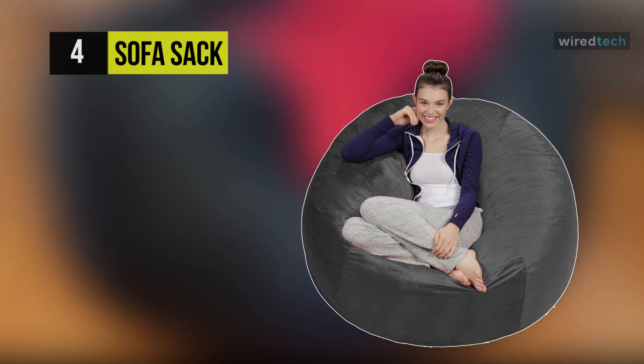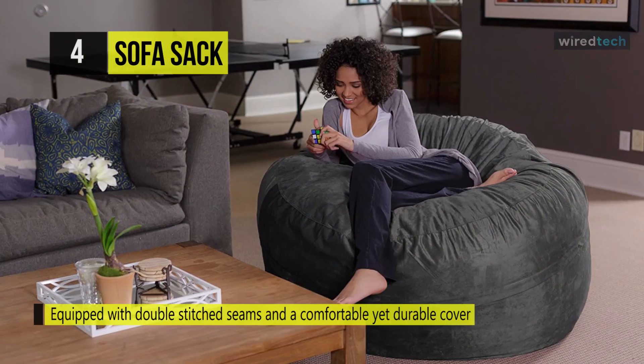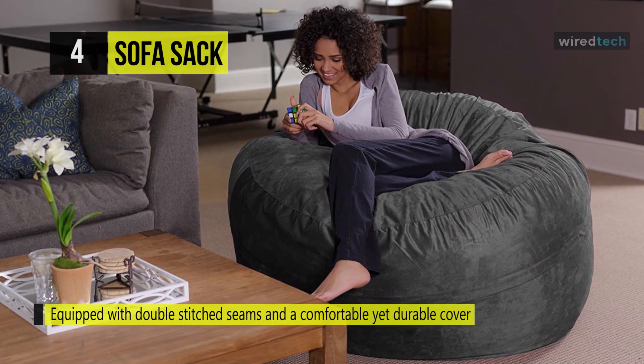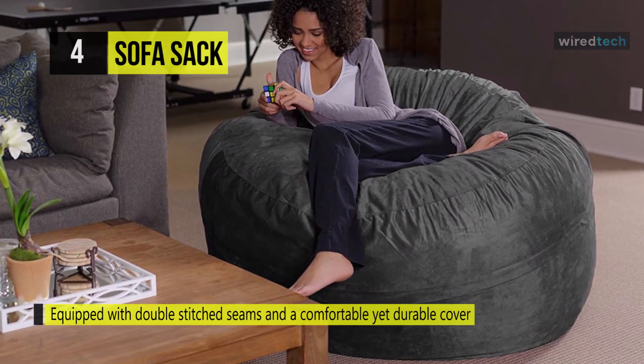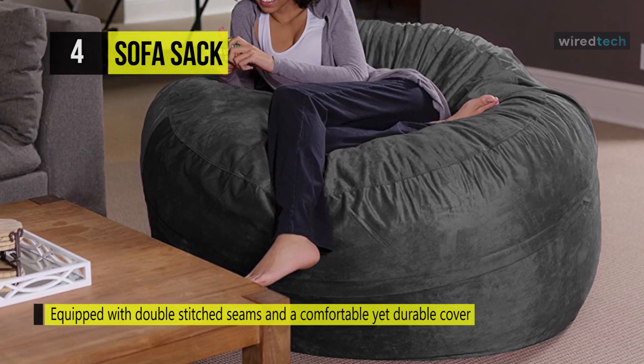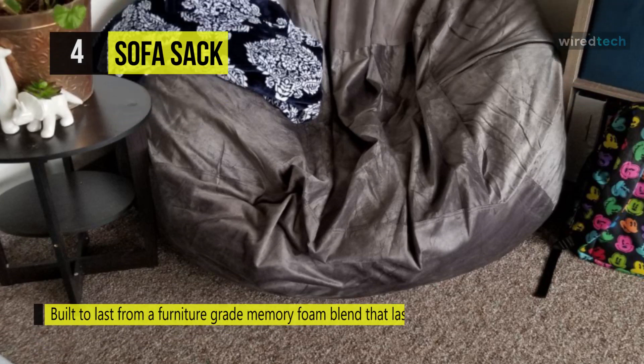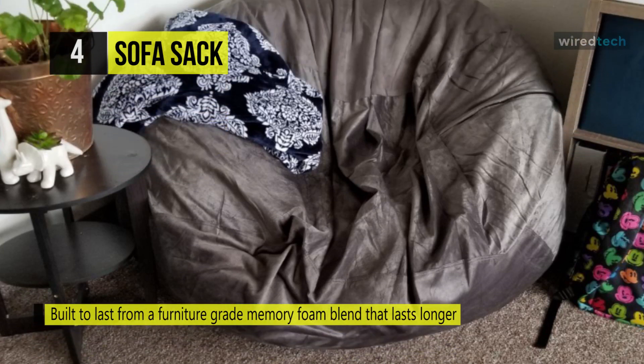The Sofa Sack is built to last from a furniture-grade memory foam blend that lasts longer and delivers more comfort than other beanbag chairs. It is equipped with double-stitched seams and a comfortable yet durable cover that will stand up over time. With a sturdy yet very comfortable structure of memory foam stuffing, double-stitched passion suede, and an assortment of colors and sizes for the choosing, this versatile line of boys', girls', and teenage room furnishing is the perfect addition to your home.